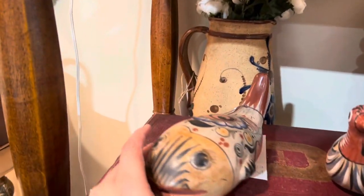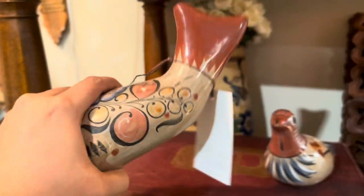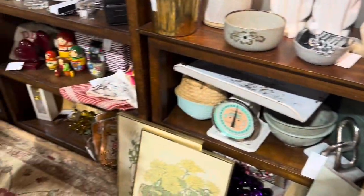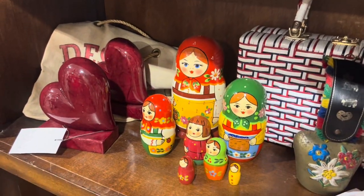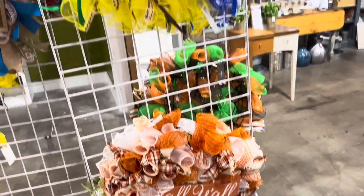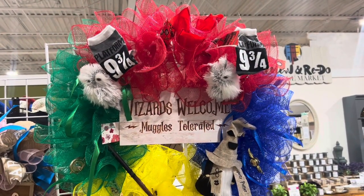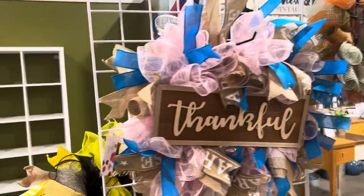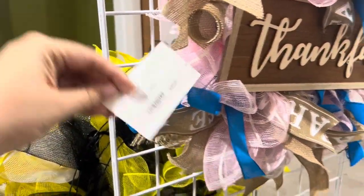Nice fish figurine here — $48. Definitely some cute unique items. Check out these Russian dolls — how adorable! Some nice fall wreaths. Check out this Harry Potter wreath — 'Wizards Welcome, Muggles Tolerated!' A thankful one that's very pretty — $45 for these wreaths.